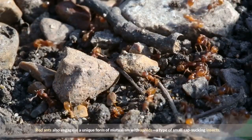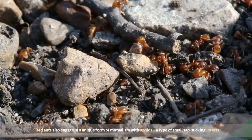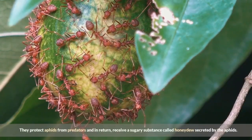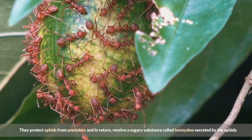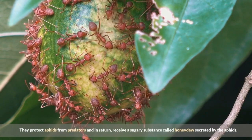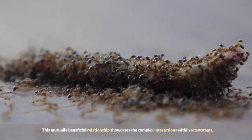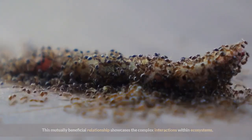Red ants also engage in a unique form of mutualism with aphids, a type of small sap-sucking insects. They protect aphids from predators and in return, receive a sugary substance called honeydew secreted by the aphids. This mutually beneficial relationship showcases the complex interactions within ecosystems.